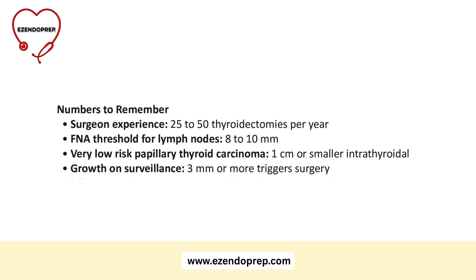Let's discuss numbers to remember. Better outcomes are seen when surgeons perform at least 25 to 50 thyroidectomies per year. For lymph nodes, FNA is indicated once they reach 8 to 10 millimeters. Very low-risk papillary carcinoma — one centimeter or less, intrathyroidal — can be managed with surveillance or ablation. During surveillance, growth of three millimeters or more is the trigger for surgery.